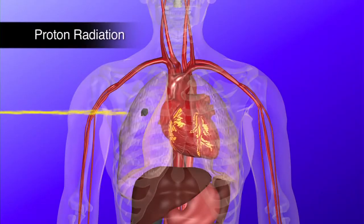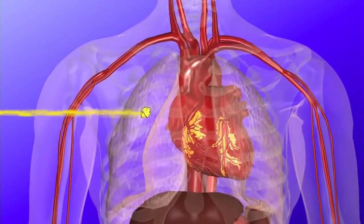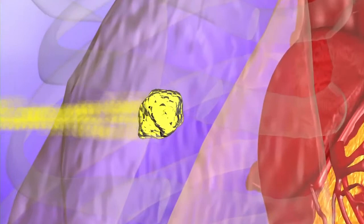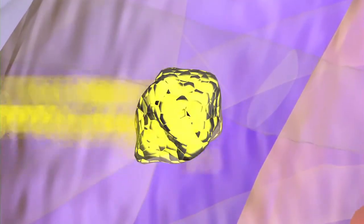What protons will do is penetrate to a certain depth and then stop. The majority of the energy deposited happens just before the beam stops. We can control where that stopping happens — we can make the beam go to a certain depth and stop, thus depositing the dose of radiation exactly where we want it, instead of traveling all the way through the body.